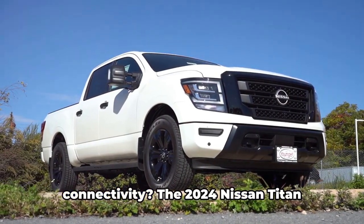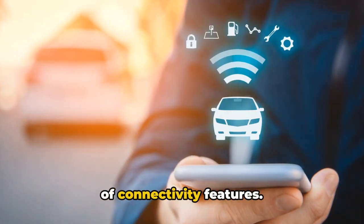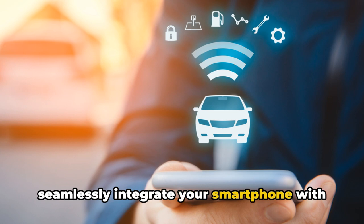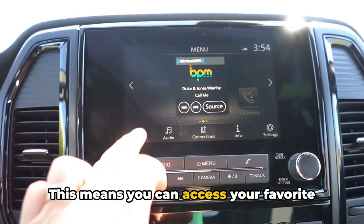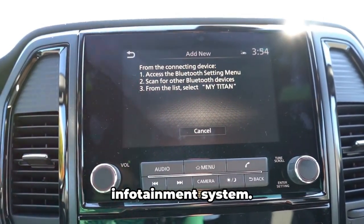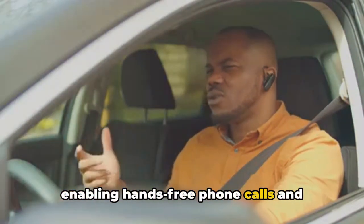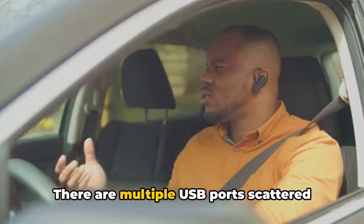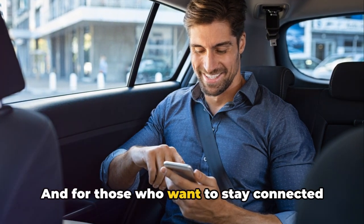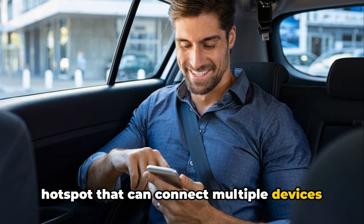The 2024 Nissan Titan delivers on connectivity with a robust suite of features. It offers both Apple CarPlay and Android Auto as standard, allowing you to seamlessly integrate your smartphone with the vehicle — accessing your favorite apps, making calls, sending messages, and streaming music, all through the infotainment system. Bluetooth connectivity is also standard, enabling hands-free phone calls and wireless audio streaming. There are multiple USB ports scattered throughout the cabin, and for those who want to stay connected at all times, the Titan offers a Wi-Fi hotspot that can connect multiple devices to the internet.